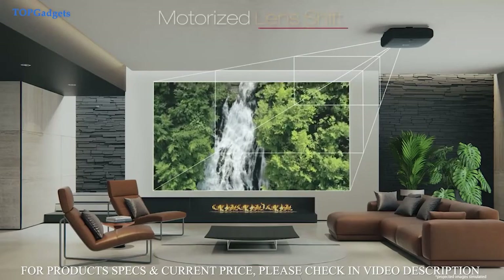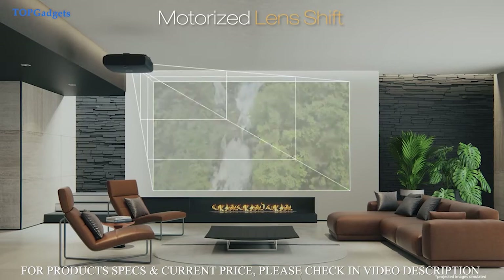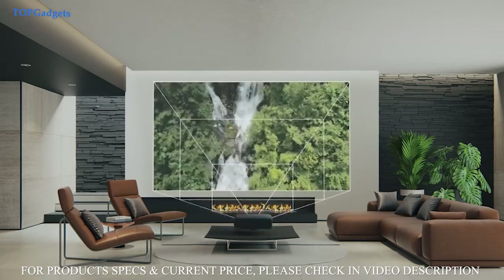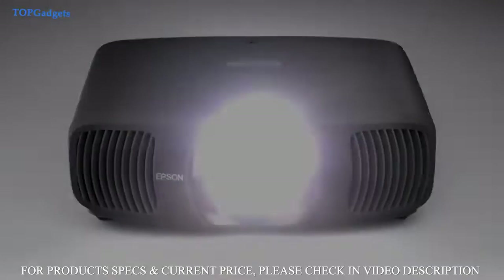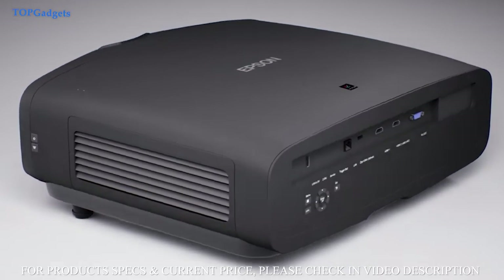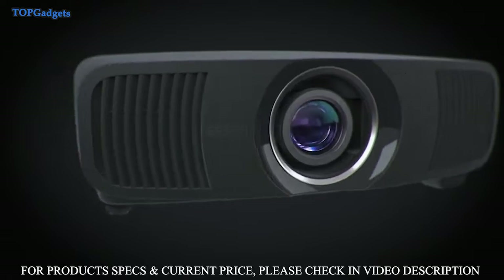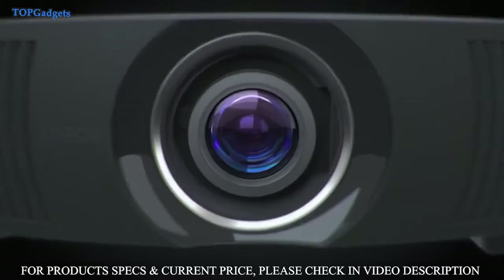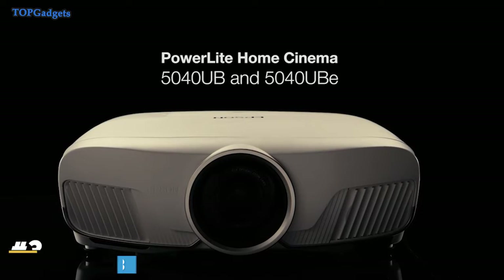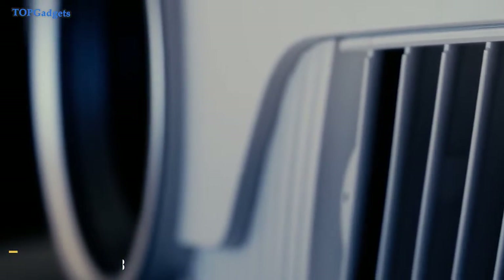The motorized lens offers all the flexibility you need with a wide range dual-axis lens shift, focus and zoom with multiple memories to streamline installation and provide ease of use when switching aspect ratios to maximize the viewing experience. And with the included installation kit featuring a cable cover, ceiling mount, ISF certification, and anamorphic lens option.